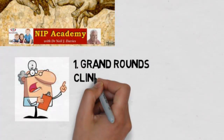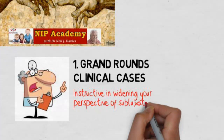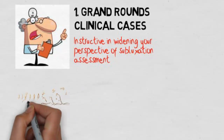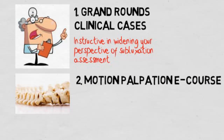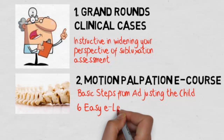We kick off with the Grand Rands clinical cases, launched monthly. These are instructive in widening your perspective of subluxation assessment. The motion palpation e-course was specially designed for the newcomer, with basic steps taken from adjusting the child in six easy e-lessons.